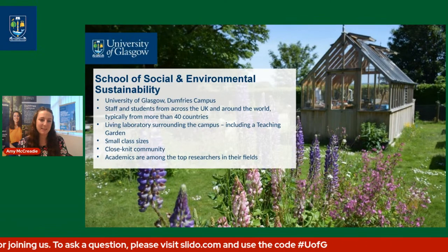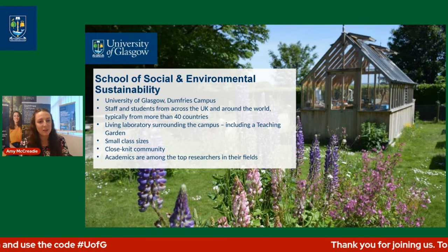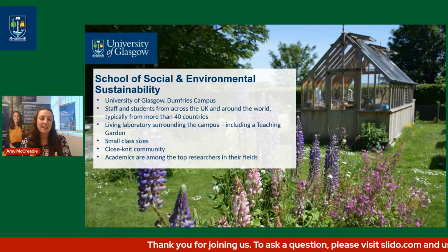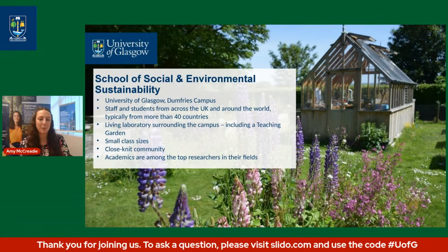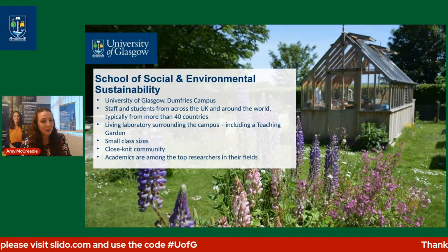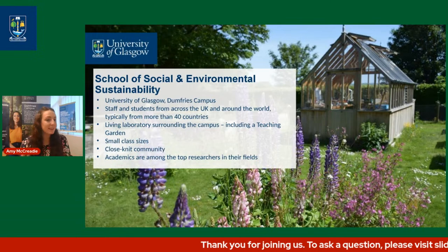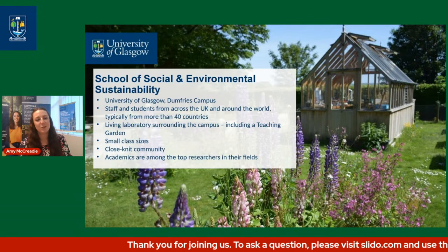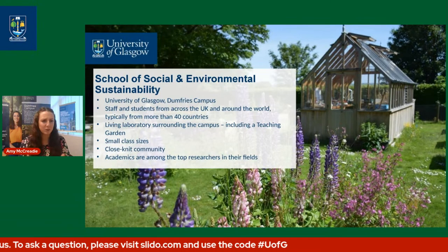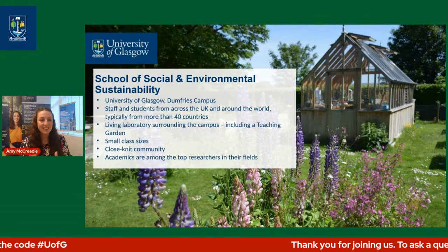We typically welcome staff and students every year from around 40 countries from around the world and the UK — we're very lucky to have so many wonderful people joining us from all across the world. We are surrounded by what we like to call the living laboratory of Dumfries and Galloway. We make use of that especially in our environmental subject programmes, including our teaching garden, which is literally on our back doorstep right behind the Rutherford Brickham building on campus.